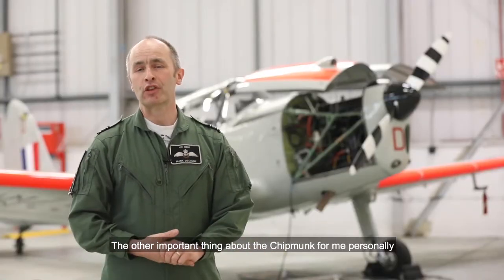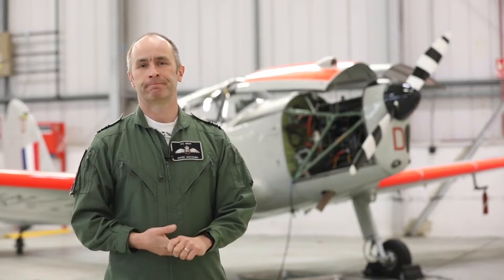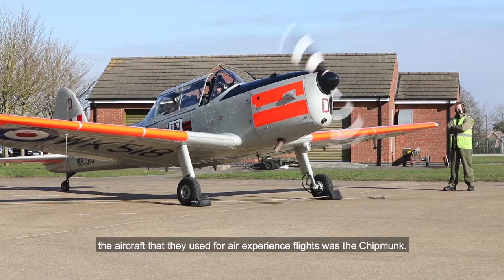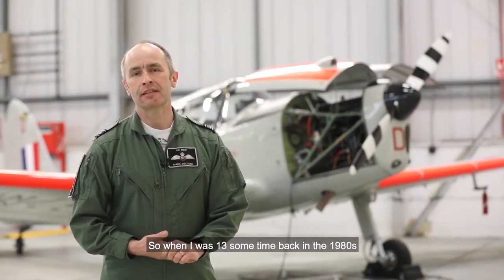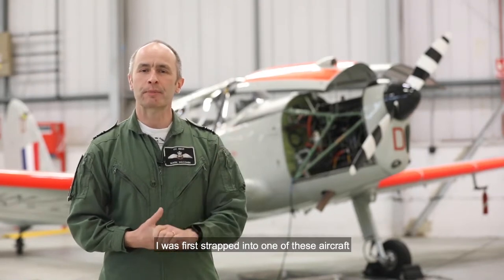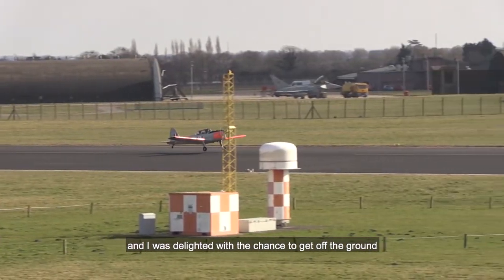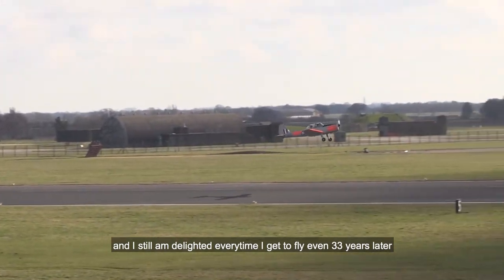The other important thing about the Chipmunk, for me personally, was it was the first aircraft I flew in. When I was in the Air Training Corps, the aircraft they used for our experience flights was the Chipmunk. So when I was 13, sometime back in the 1980s, I was first strapped into one of these aircraft. I was delighted with the chance to get off the ground, and I still am delighted every time I get to fly, even 33 years later.